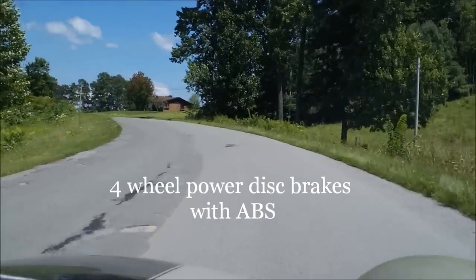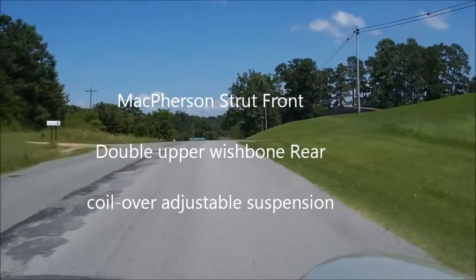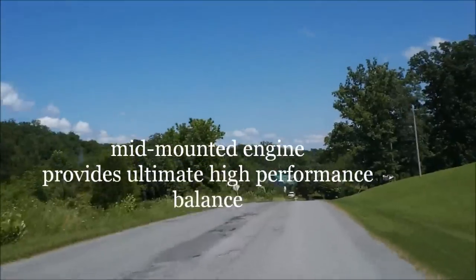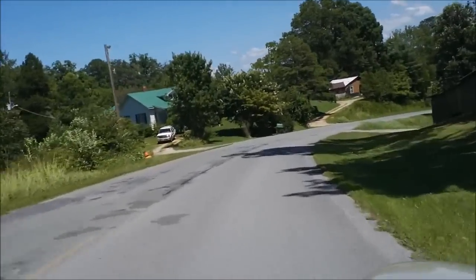Anti-lock brakes, four-wheel power disc brakes, McPherson strut front suspension, double wishbone rear suspension. Combine that with our mid-engine balance and you've got a true high-performance sports car, not just a car to drive around the block on a sunny day.